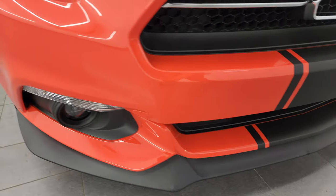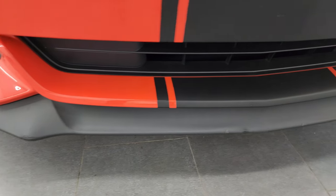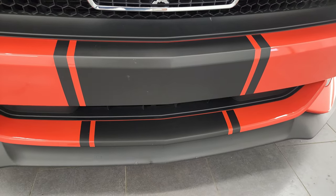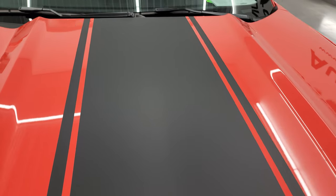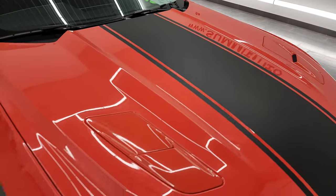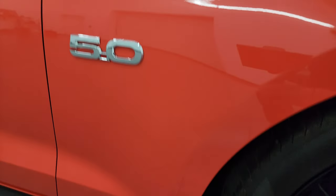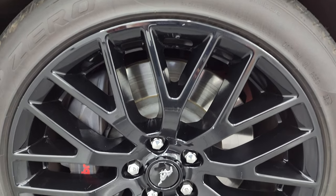The front bumper is in very nice condition. The lower valance does have a couple little scuffs in it, but nothing too bad, and the stripes on this car are in very nice condition. The hood is in fantastic shape — I didn't see any dents or dings on there — and the passenger side front fender is in great condition as well. The paint is very glossy and in very nice condition.